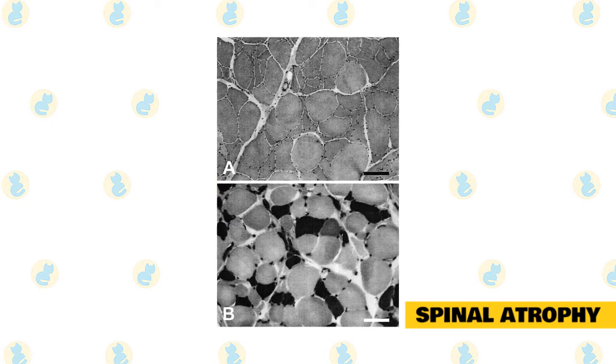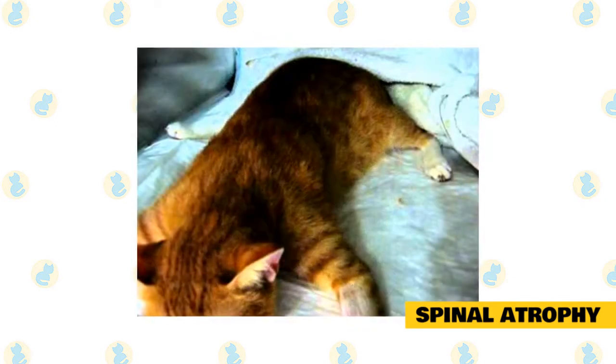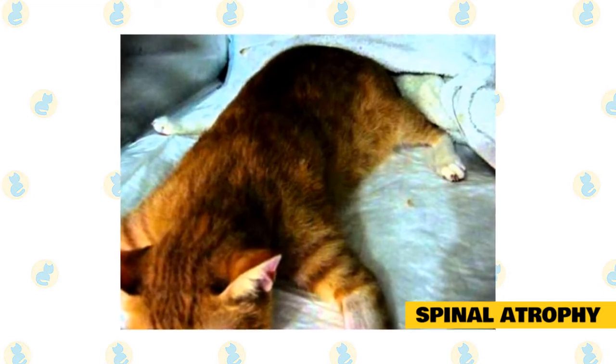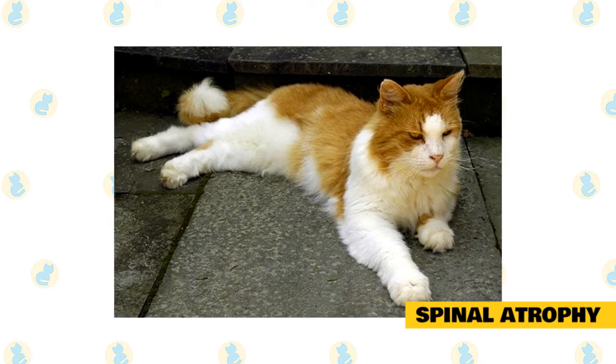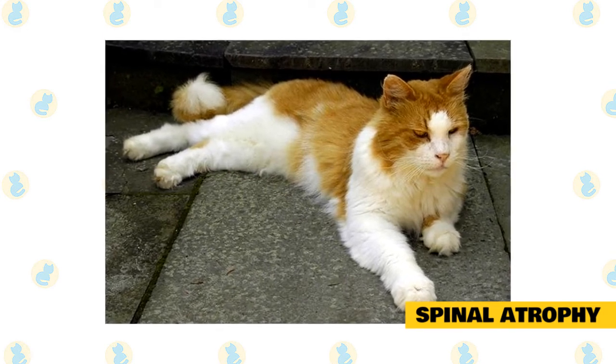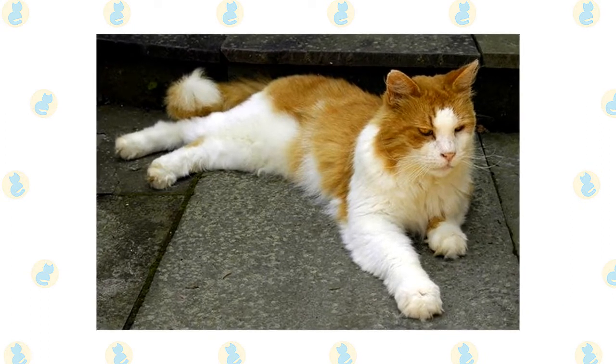Spinal atrophy is not a fatal disease, and shockingly, it is not painful for the cat. However, you do need to know that the cat — Maine Coon or other breeds — will need plenty of extra care and attention. The neurons that run down the body and to the skeletal muscles of the backside of your cat begin to degrade, to the point that the cat will not be able to use those muscles.